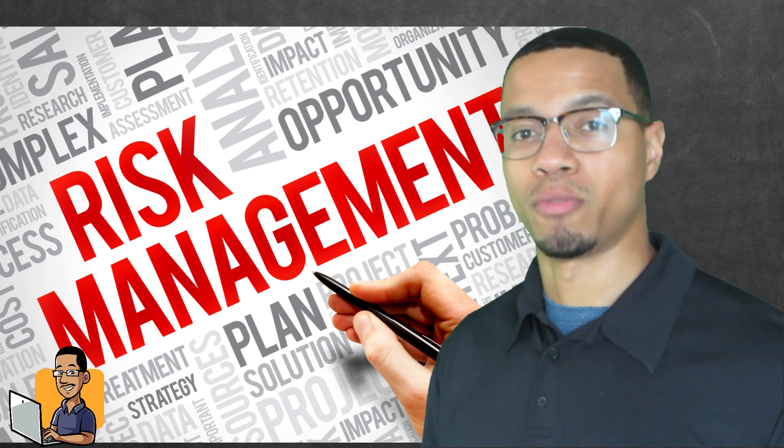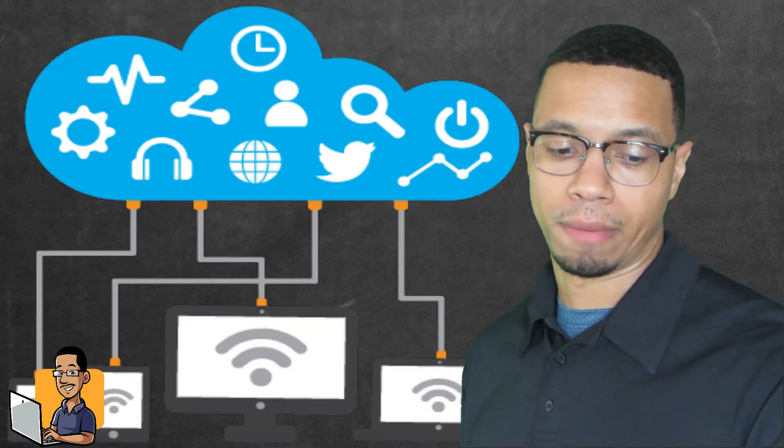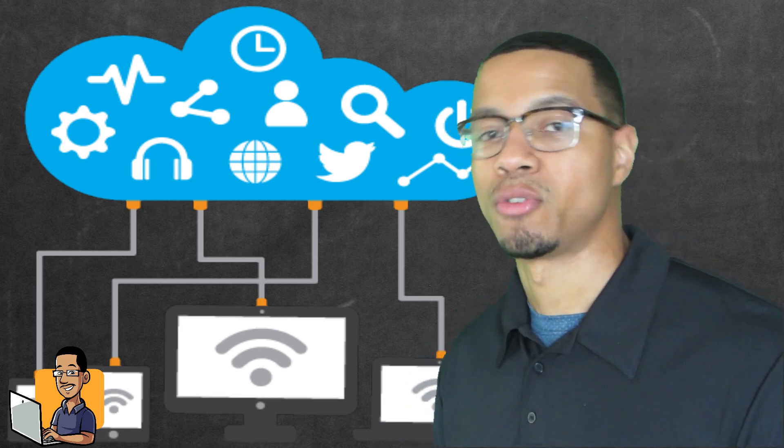The first main topic they're going to talk about is risk management. Another thing they'll cover is enterprise security — security that deals with organizations. Organizations need to have things secured and safe, whether it's data or physical security. That's going to be a big part of the exam as well. Next is technical integration, which means as new technology comes out, how you actually integrate it within your organization.